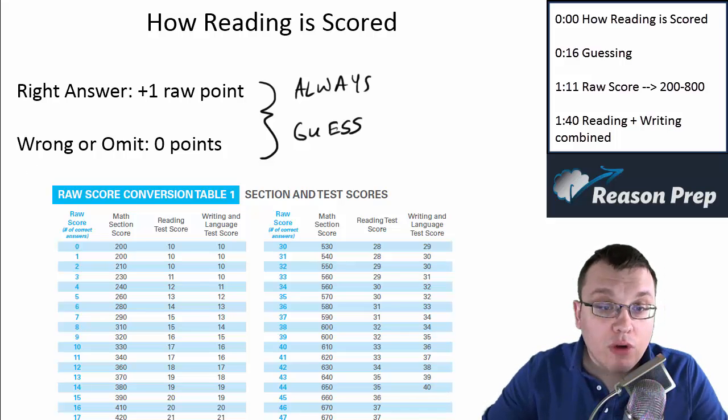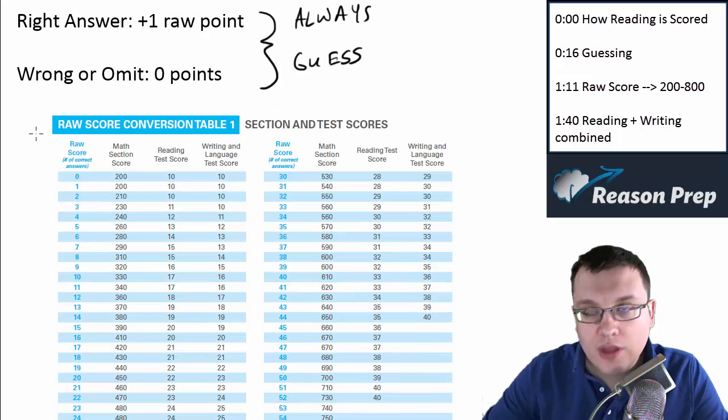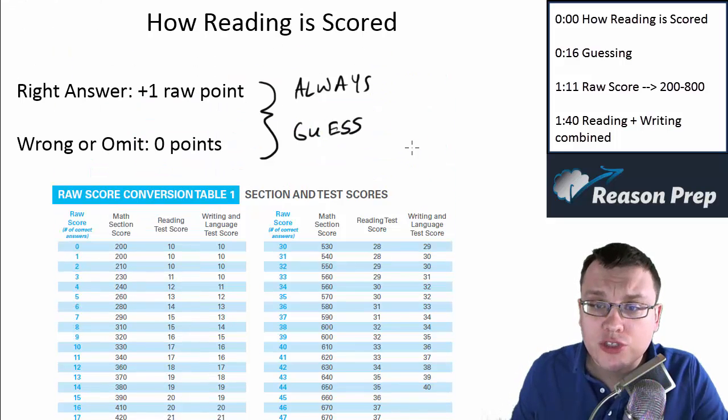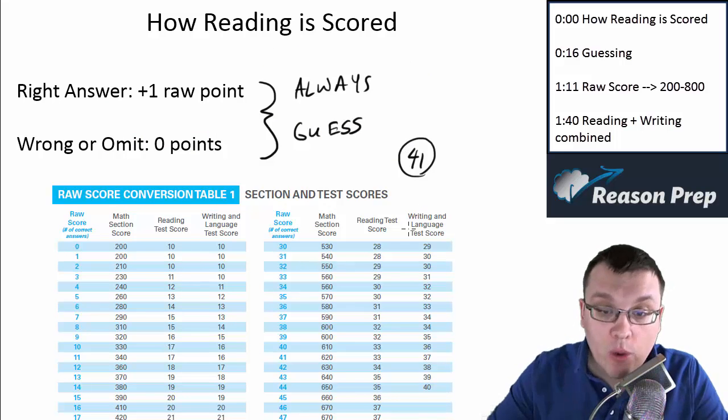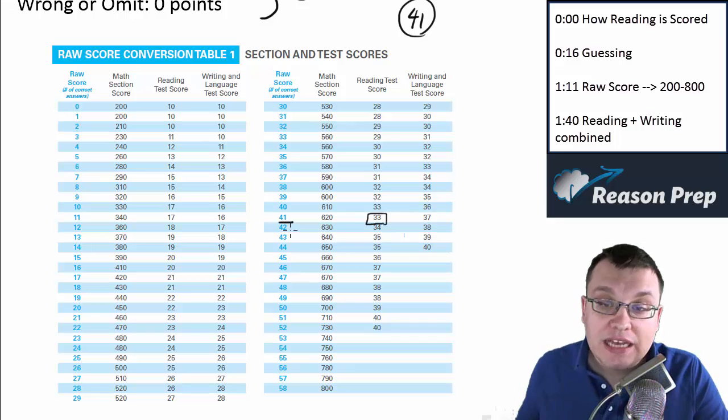Our goal is to understand why the right answers are right and why the wrong answers are wrong. Once you've got your raw score — which is out of 52 because there are 52 questions — the SAT people will take your raw score and use it on a table like this to find what your scaled score is going to be for the reading test. So let's say you got 41 questions right; that would get you a raw score of 41. We look at this table and see that a 41 corresponds to a 33 on the reading test. The max score you can get is a 40.